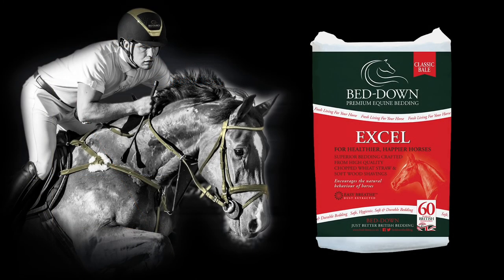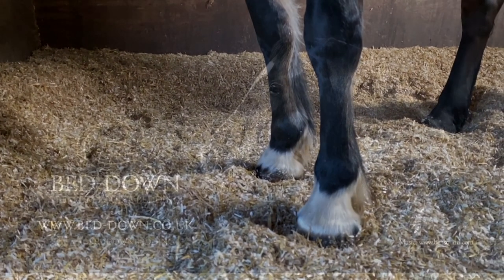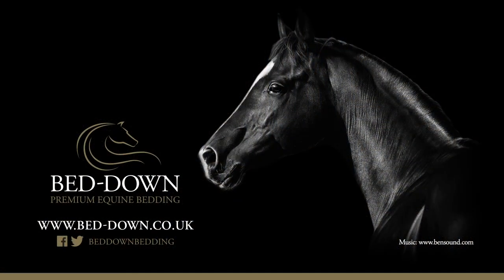We also found during the testing that XL cups into the hoof to help aid circulation and recovery. Bed Down — mastering the art of performance bedding.